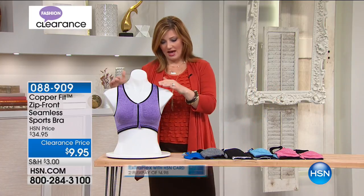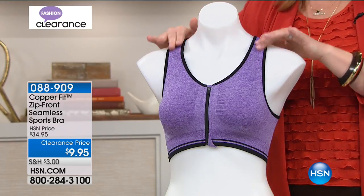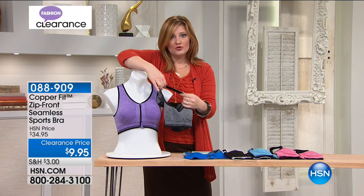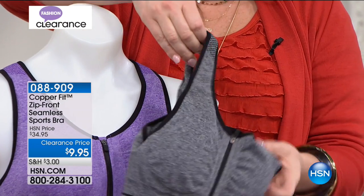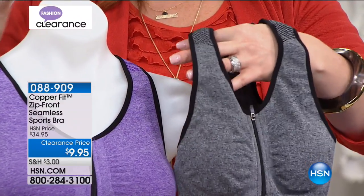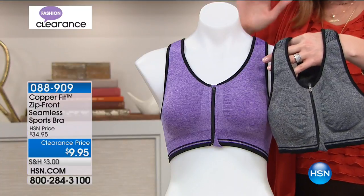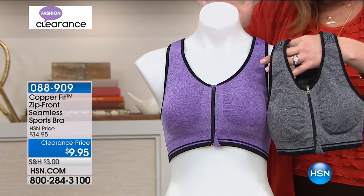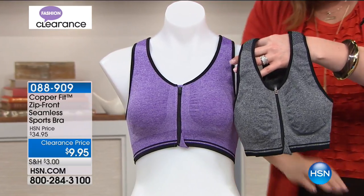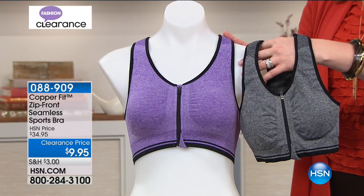Copper Fit has thought about that. There are designer elements built in — cushioned straps with all that extra padding to really support and give you comfort. Whether you're running, jogging, or on the treadmill, you'll be supported in comfort. At $9.95, this is 70% off — holy smokes, a huge savings. Buy more than one because these are going to go fast.